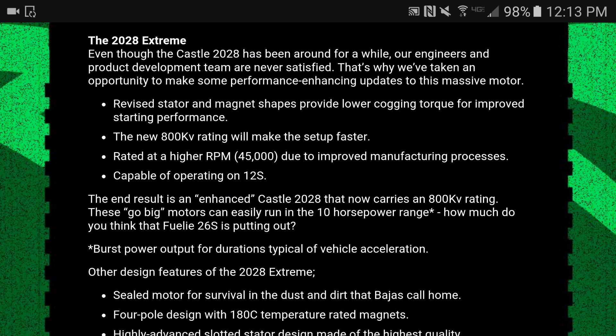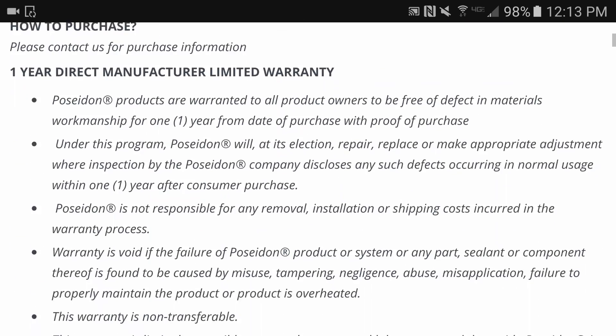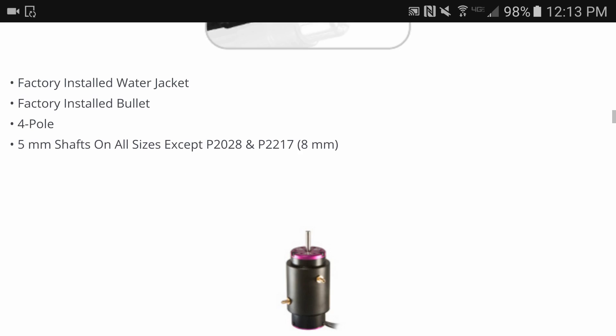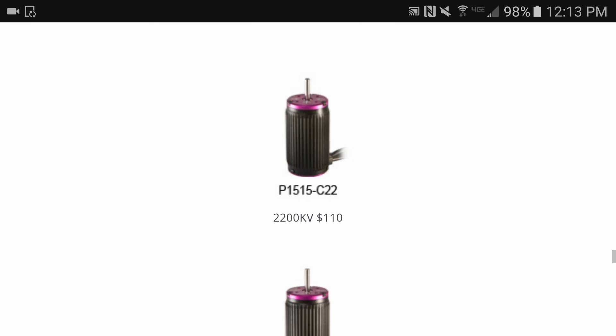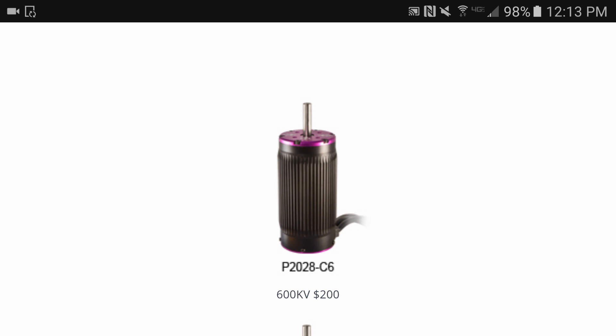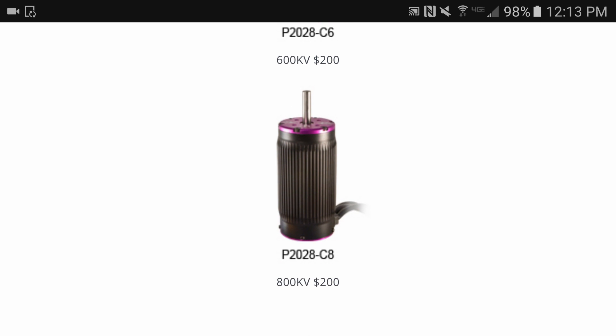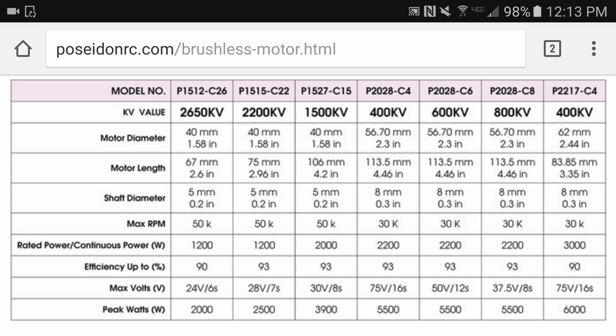So you've got 800kv, 45,000 RPM max, and capable of running 12S. Now let me go to Poseidon Motors' website and check out their motor. Scrolling down through the boat motors — we'll get there eventually. Here are the car motors: the 2028 400kv, 2028 600kv, and the 2028 800kv. Let's go to where their stats are. My Castle is 2028 800kv, so both of those are the same on that point.